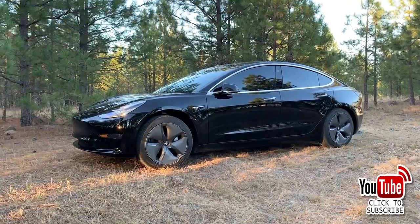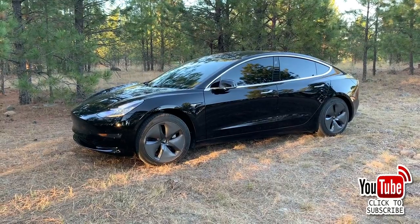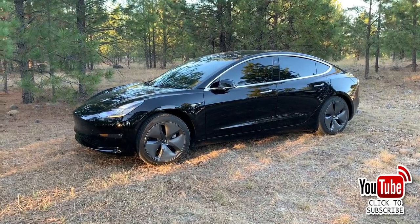At number four, the Tesla Model 3 — 206,500 sold. The Model 3 is the best-selling electric vehicle in the US. It's offered in a wide variety of ranges and can be equipped with a variety of packages to make it more exciting and plusher, depending on your taste and budget.